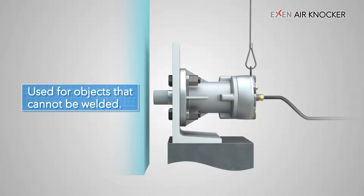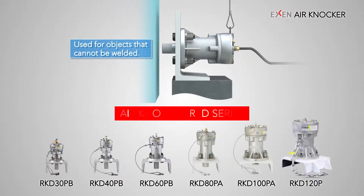Secure the knocker to another pedestal and place it in a position where its piston hits the object. The RKV type knocker is available in six sizes.